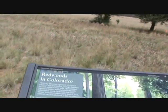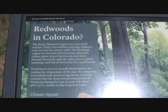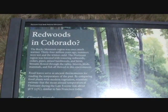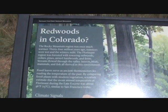Here's a sign that's kind of interesting. It says the Rocky Mountain region was once warmer. 34 million years ago, summers were wet and winters mild. The Florissant region was forested with towering redwoods, cedars, pines, mixed hardwoods, and ferns. Streams flowed through the valley — insects, birds, mammals, and fish all thrived in this environment.